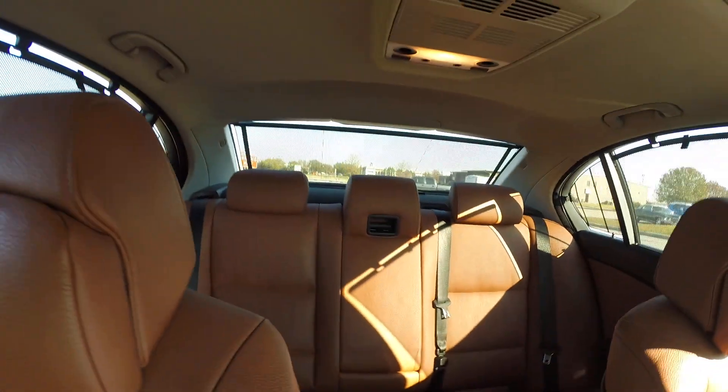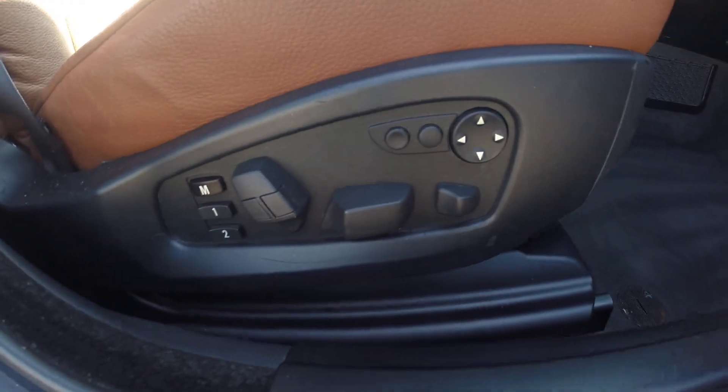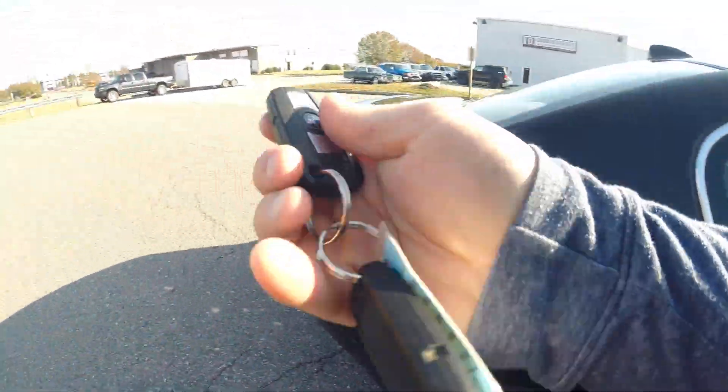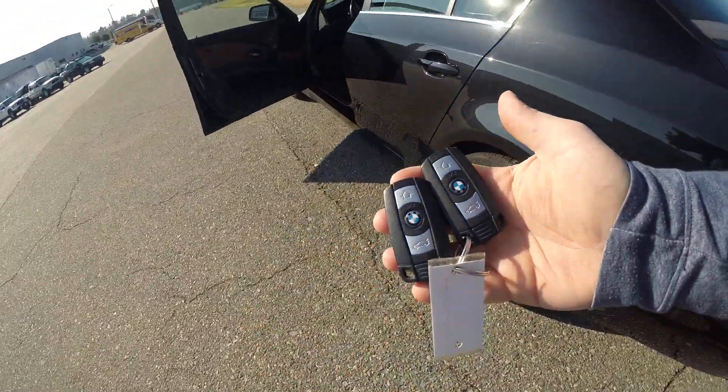The carpet is immaculate. Overall, this car's interior is 10 out of 10 — beautiful, beautiful condition. Full power passenger seat as well. You have two key fobs, and both work completely.